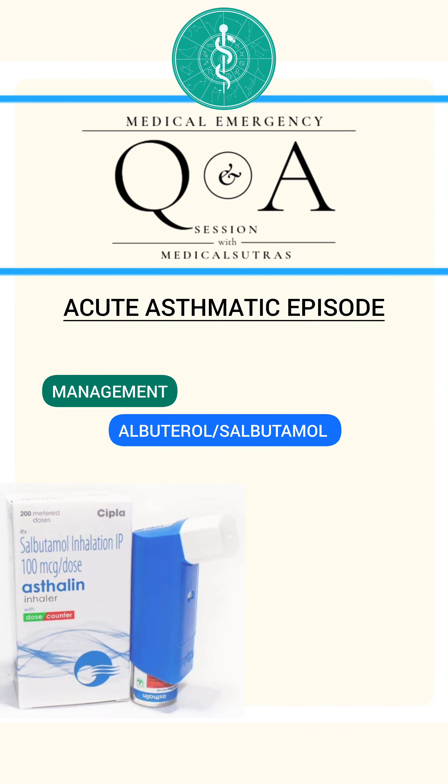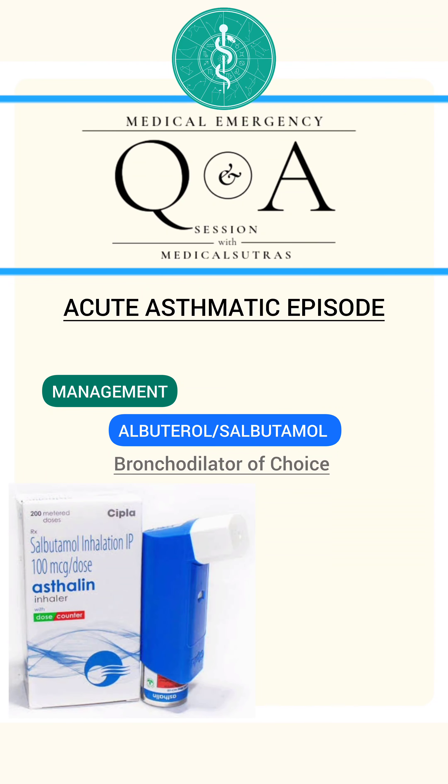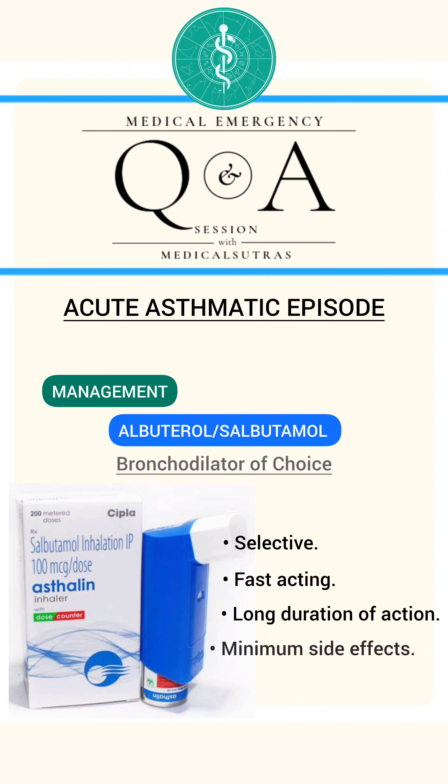Albuterol, also known as salbutamol, is the bronchodilator of choice for the dental emergency kit. It is selective and fast-acting with long duration of action and minimal side effects. It is also recommended to treat acute asthma in patients with concomitant medical problems.